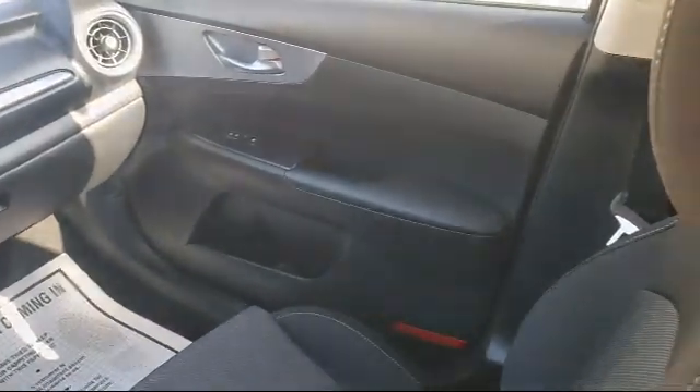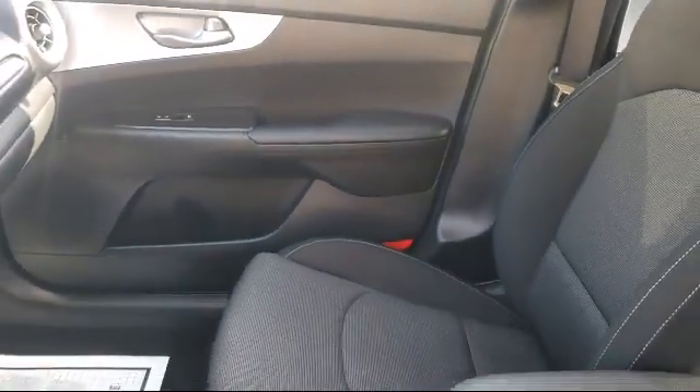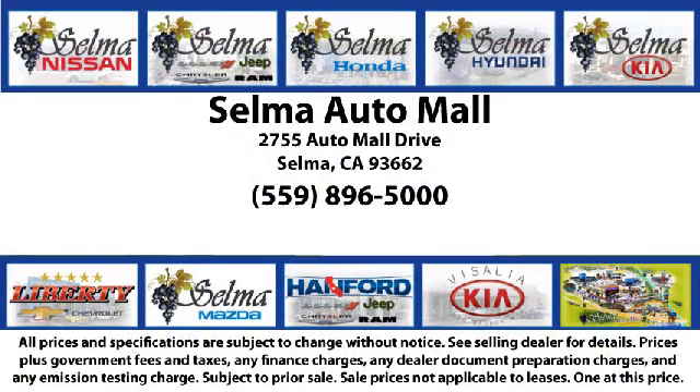With a replica of an 1880 steam locomotive chugging around a 20-acre lot, complete with two tunnels, koi ponds, waterfalls, and a bounce house, the Selma Automall offers a unique shopping experience not offered by any other dealer in the valley. So come see us today and let us show you why so many people choose the Selma Automall as their preferred destination for buying a car.